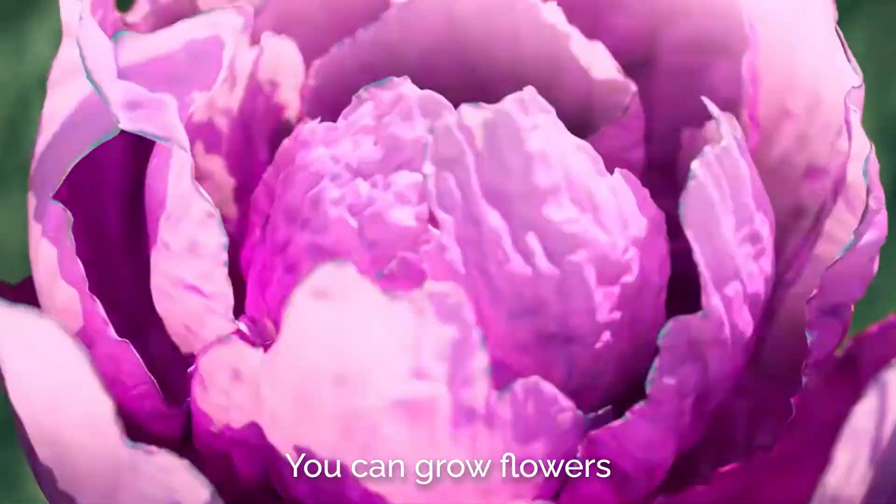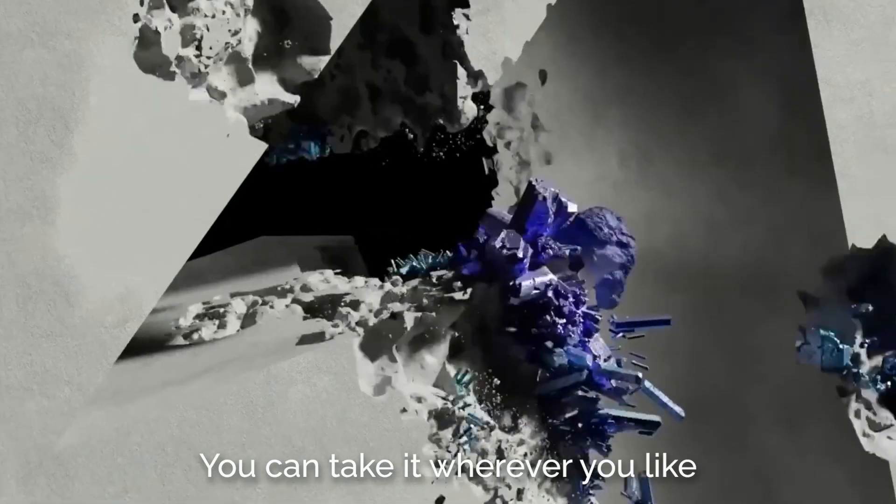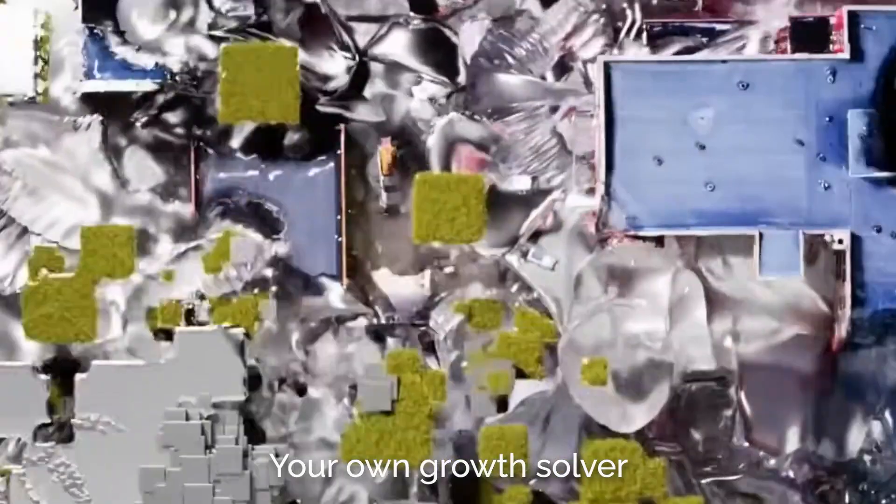You can grow flowers, you can grow points, or even voxels. You can take it wherever you like. Extra points if you invent your own growth solver.